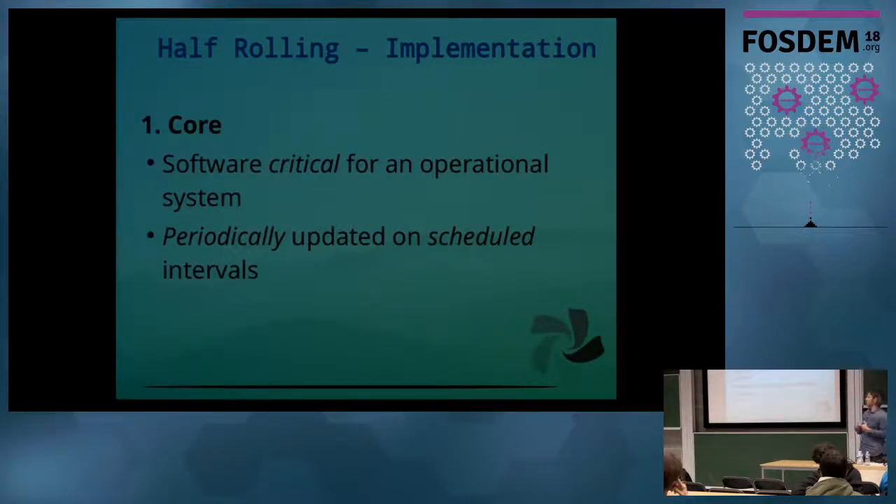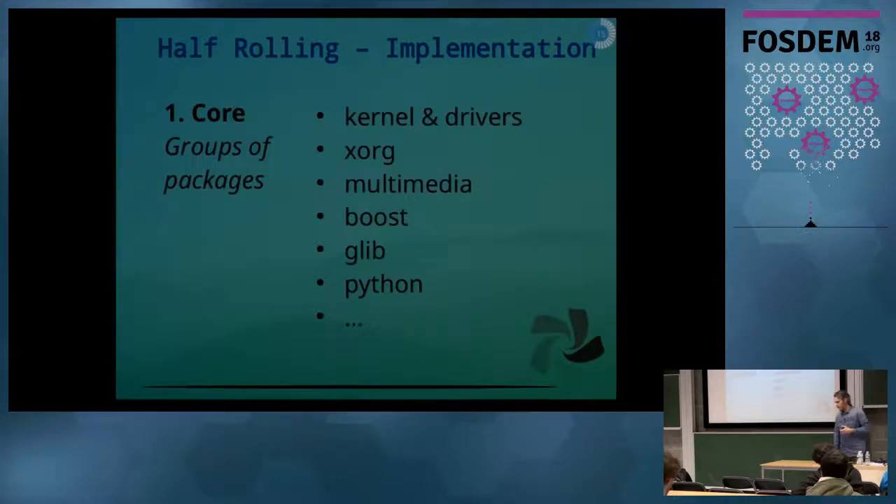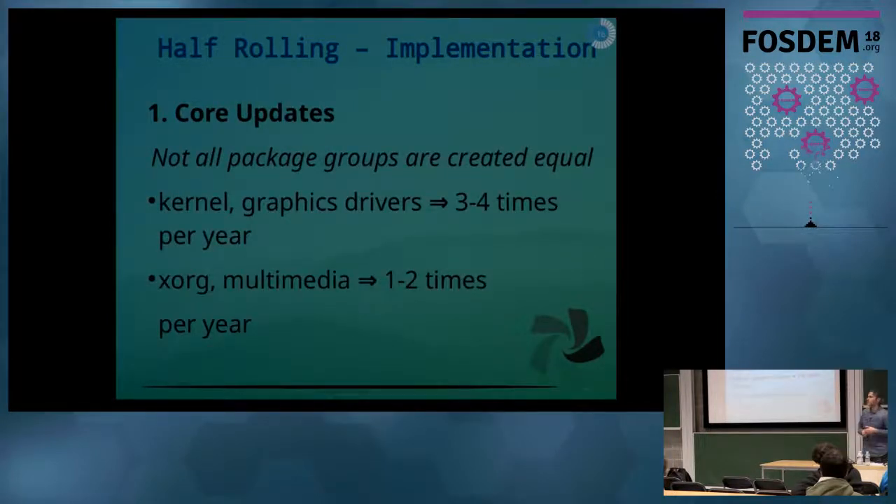In our implementation, in the core layer, we include software that we consider critical for an operational system. We update this software more periodically on scheduled intervals throughout the year. We try to categorize our packages in the core layer into groups: the kernel driver group, the display server group, the multimedia group, and other important core packages with their dependencies. Some package groups are updated more often than others — usually due to particular demand, so users tend to require the latest kernel and graphics drivers, which we upgrade more often, whereas we upgrade the multimedia packages fewer times.